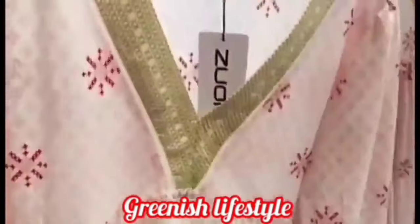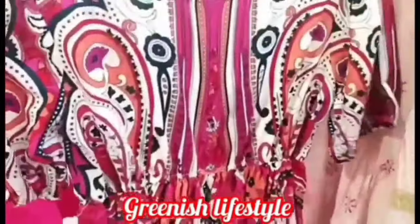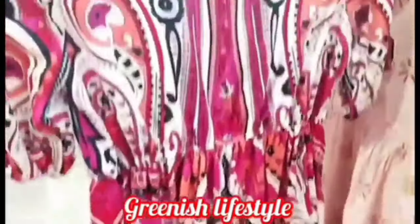It's a long length floral maxi — full length, under ranges. If you want to go to the store, we will go to the store now.